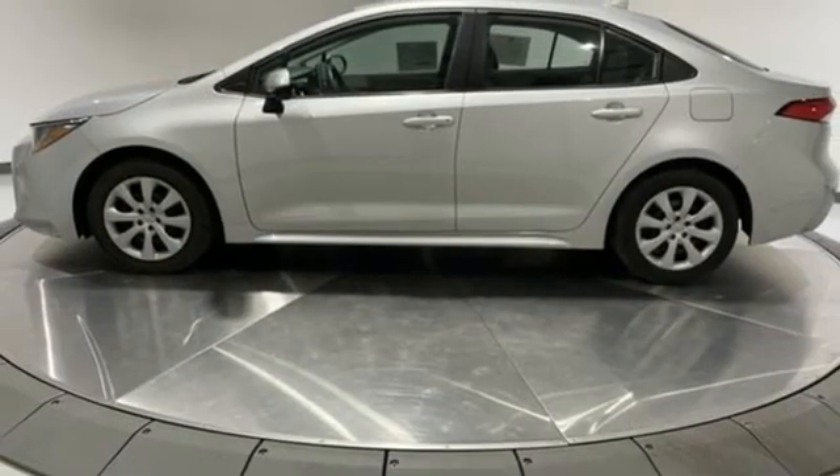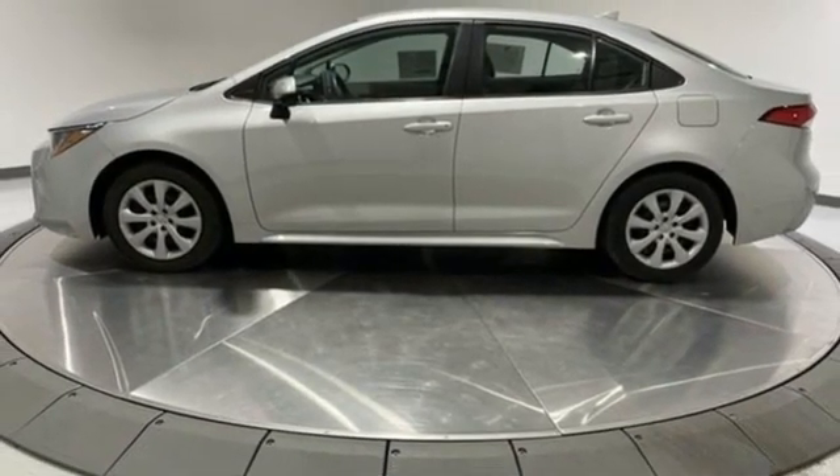Comfortable. Convenient. Quality. Toyota. Take it for a test drive today.